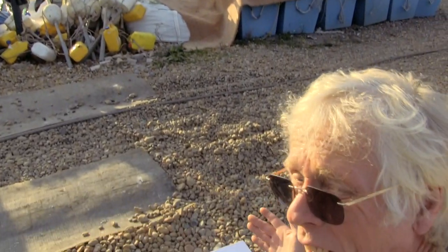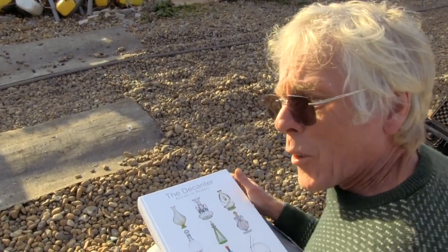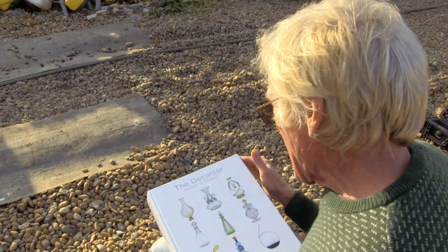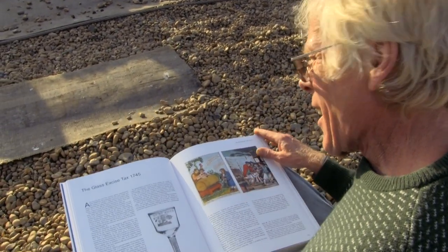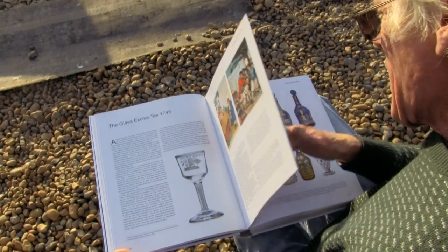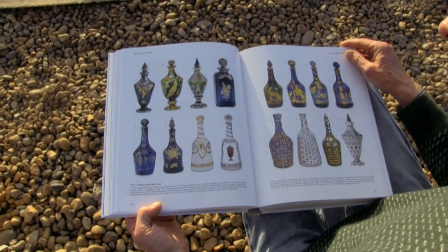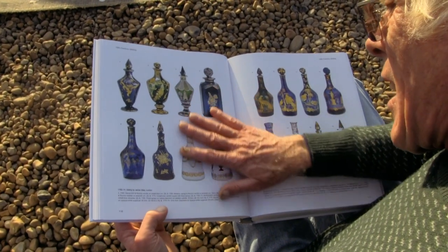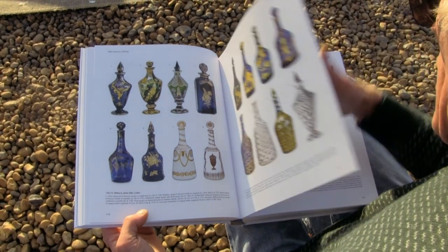Here it is — the book, and I haven't looked in it yet. You've seen it before me. I've never seen it on paper before, it's only been on a screen. Oh, look at that! James Giles — and look at the colors, they're so great.